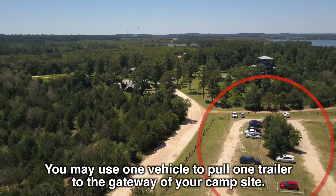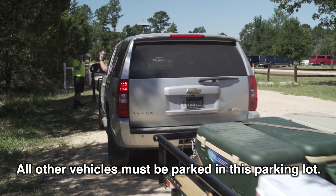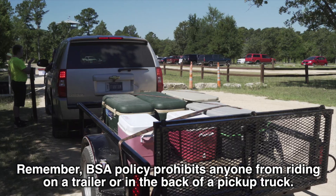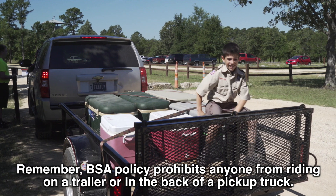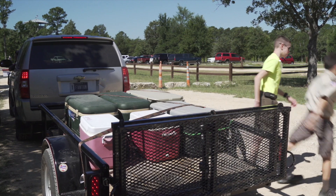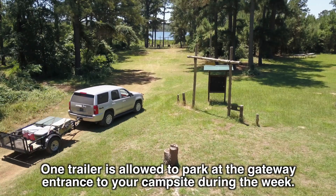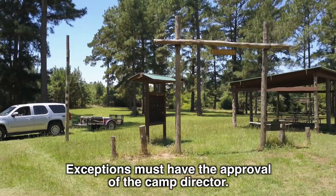You may use one vehicle to pull one trailer to the gateway of your campsite. All other vehicles must be parked in this parking lot. Remember, BSA policy prohibits anyone from riding on a trailer or in the back of a pickup truck. One trailer is allowed to park at the gateway entrance to your campsite during the week. Exceptions must have the approval of the camp director.